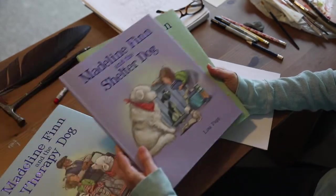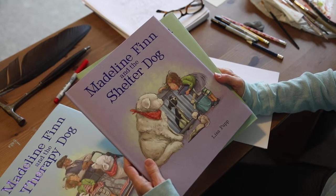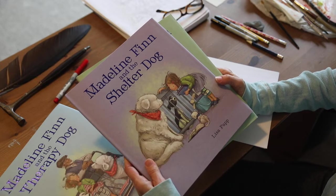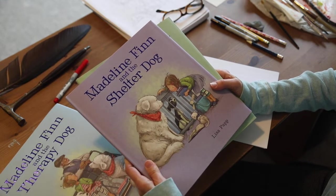Madeline Finn and the Shelter Dog. In this story, Madeline wants a dog all her own, but when she realizes that shelter animals live a different life, she wants to make a difference. This book is inspired by my friend Trudy in Ohio who brings her students to read to the shelter dogs. Madeline Finn finds a clever way to make sure all the dogs know they're loved.